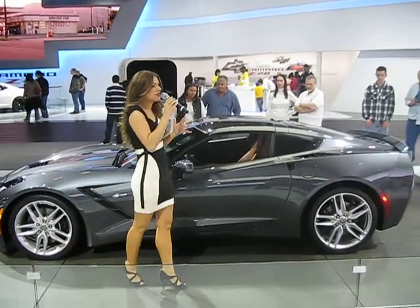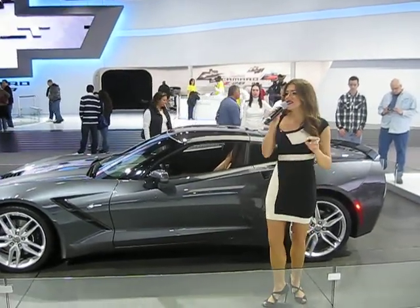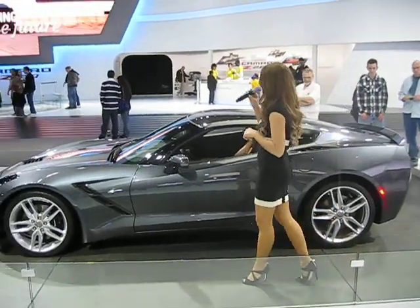This represents the return of the Stingray name. And only a Corvette with the perfect balance of performance, technology, and design earns the right to wear that prestigious badge.